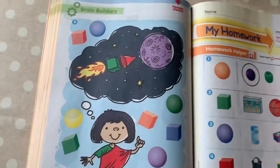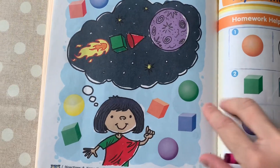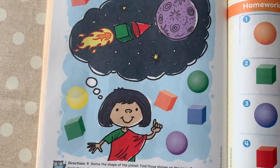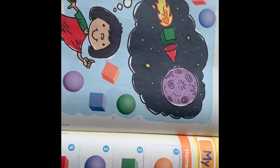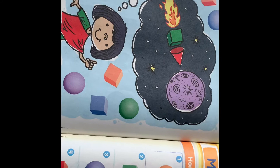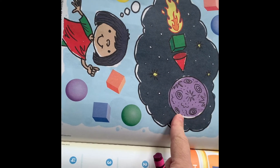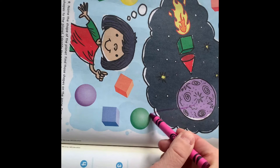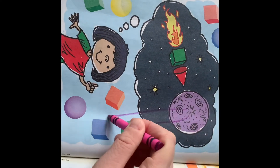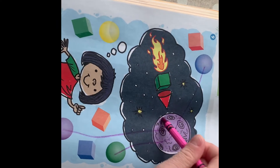We're gonna flip our page. Looks like we're in outer space, doesn't it? We're gonna draw a line. Do you see this planet? I wonder what planet that is — looks like it's got some storms on it. Do you remember which planet had storms? We're going to find all the shapes that are like this planet. This planet is the shape of a sphere. So we're going to draw a line from this planet to all of the spheres. I see a green one, I see a purple one. Do you see any more spheres? I see one up here and one more way down here.